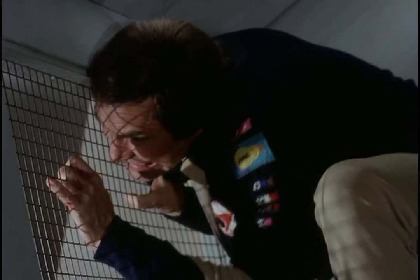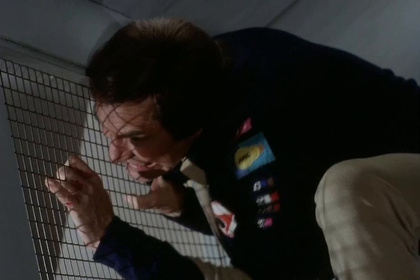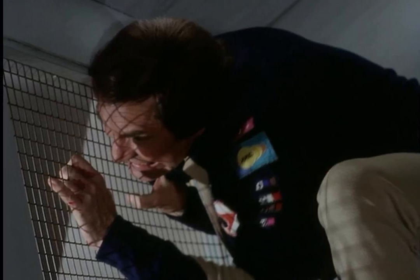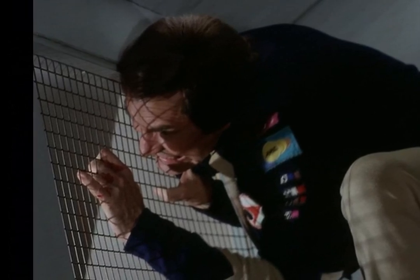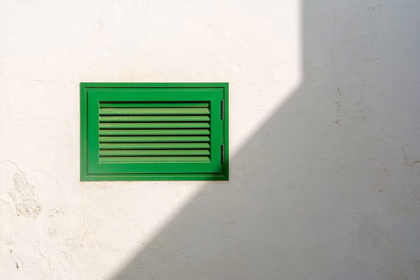Throughout cinematic history, we've seen countless characters sneak into narrow, dimly lit ventilation shafts to make their grand escape or covert entrance. It seems like the perfect hiding spot, right?